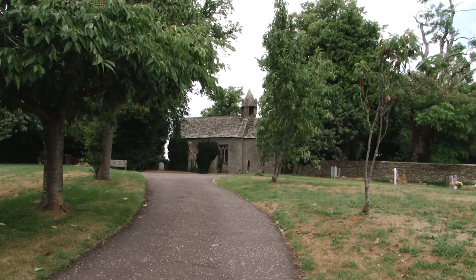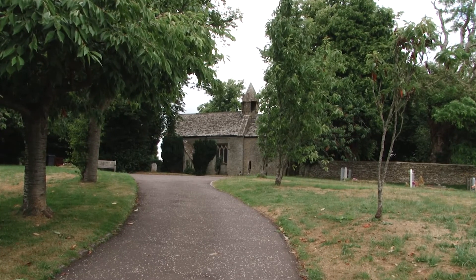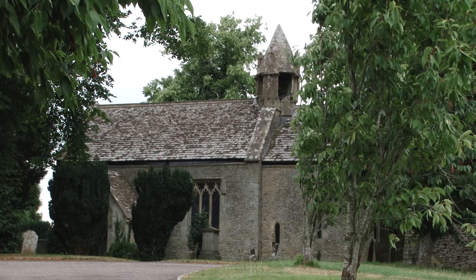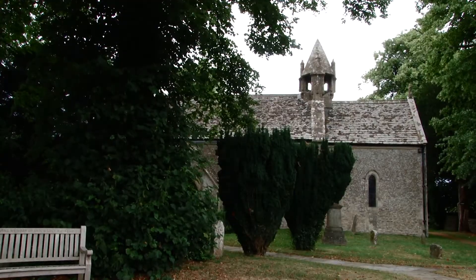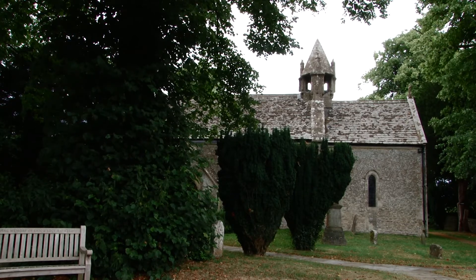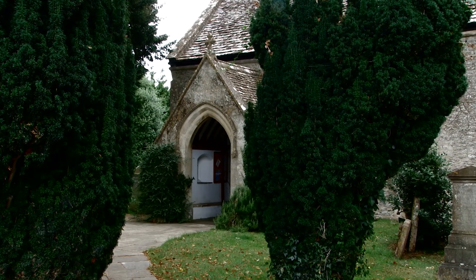The Church of St Mary, although much altered, dates from around the 12th century and still retains relics of the old church. Of interest is the fine early English bellcoat. A bellcoat is a small framework and shelter for one or more bells, built on the roof of chapels or churches which have no towers.